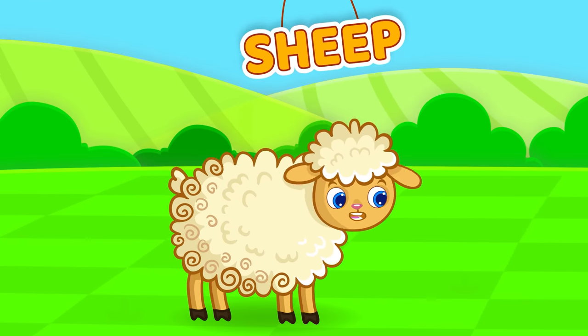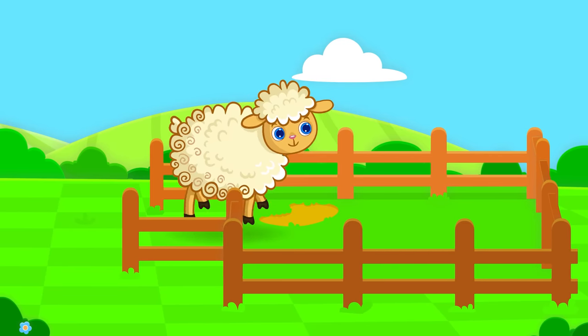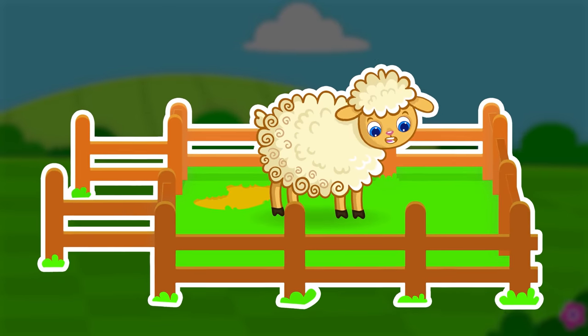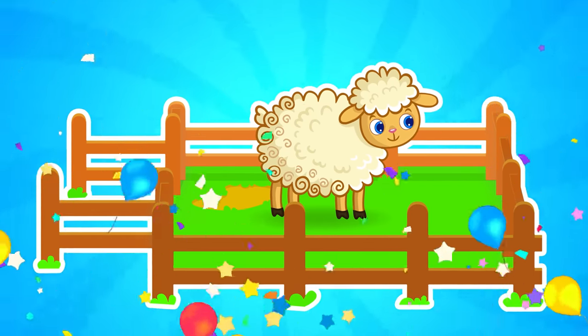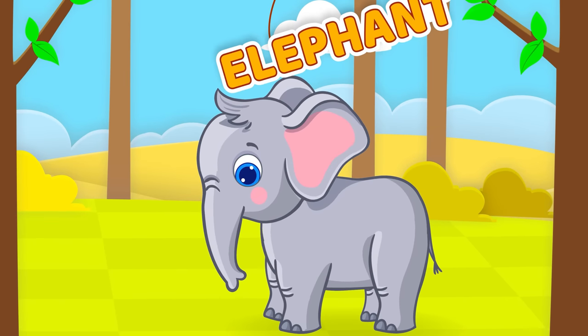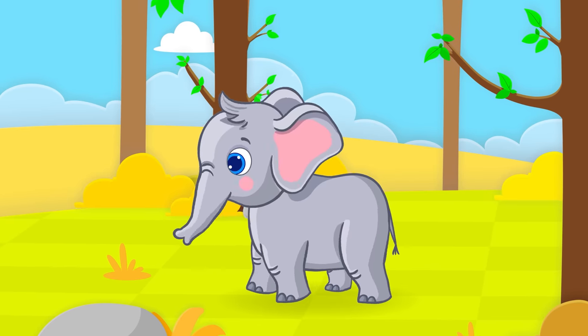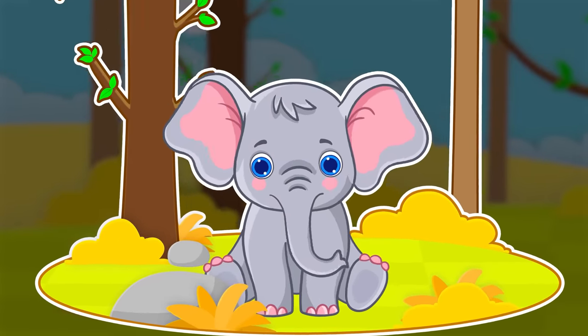Sheep. Pen. Sheep live in a pen. Elephant. Savanna. An elephant lives in the savannah.